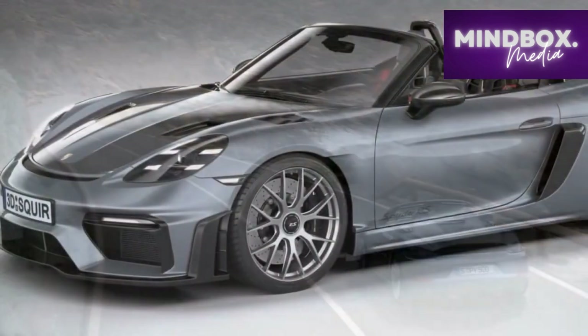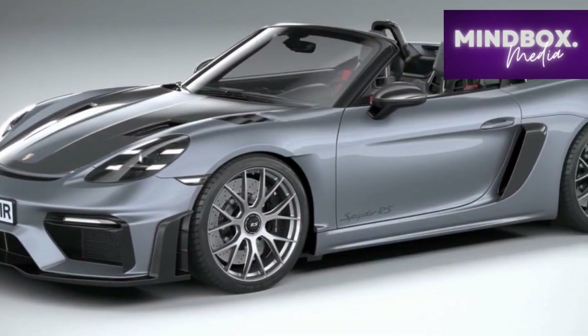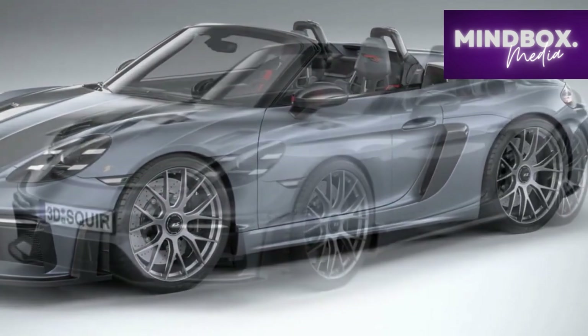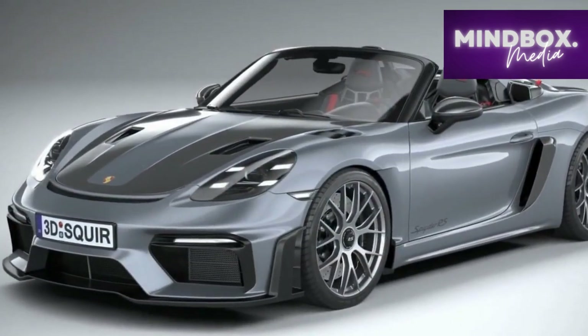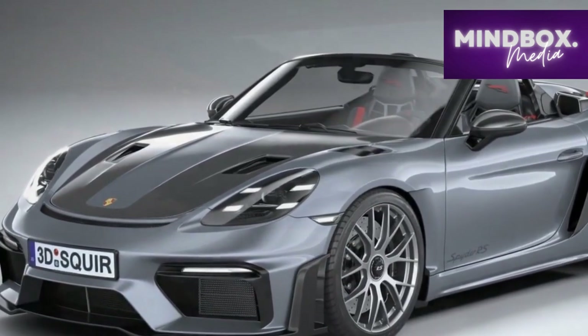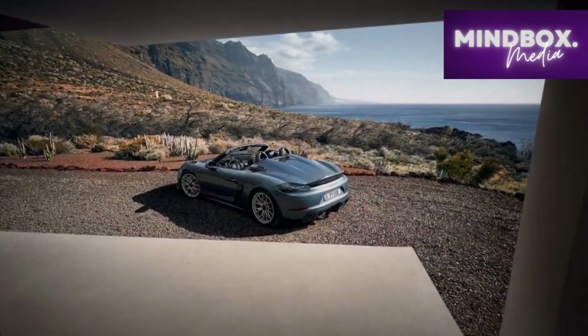3. Exceptional handling: Porsche's meticulous engineering and suspension tuning contribute to the car's exceptional handling characteristics. The precise steering, adaptive dampers, and lightweight construction ensure confidence-inspiring control in various driving scenarios.